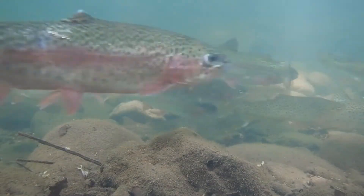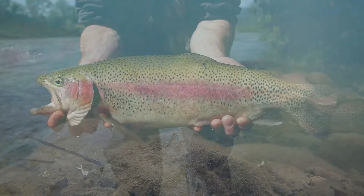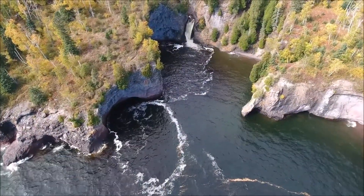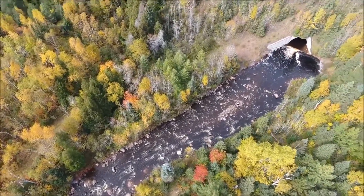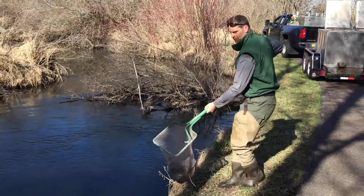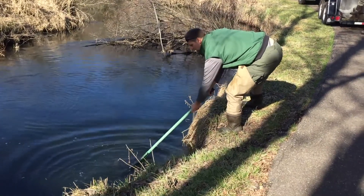Rainbow trout were brought to Minnesota from the western U.S. and Pacific coast. They got their name from the bright pink stripe on their sides. Rainbow trout only reproduce naturally in the streams that flow into Lake Superior. Those rainbows are called steelhead and can grow to large sizes. The DNR stocks rainbows in lakes and streams throughout Minnesota as well, to help sustain trout populations.